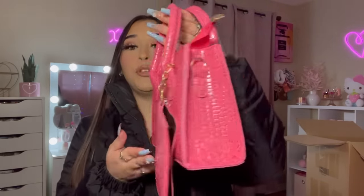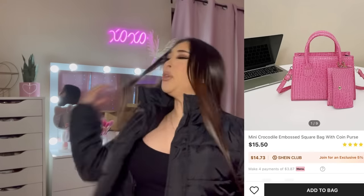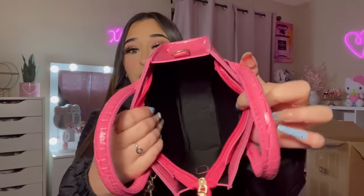Let's start with the purses first. Do y'all see how beautiful this purse is? I'll have the pictures on the screen so you can see how much they are. What I love about it is it also comes with this little wallet card holder. This purse is beautiful — I would definitely give this a 10 out of 10.